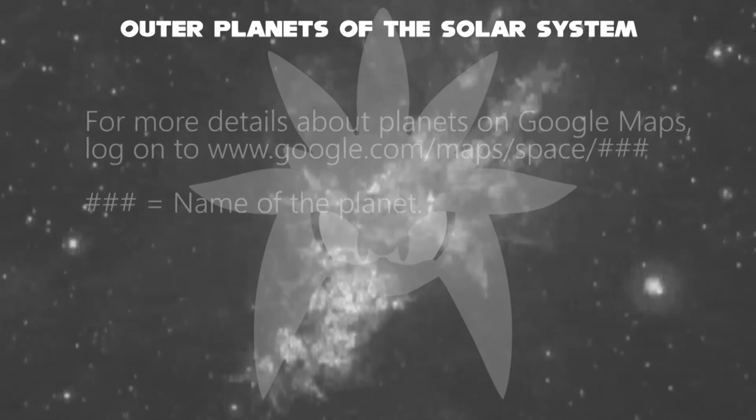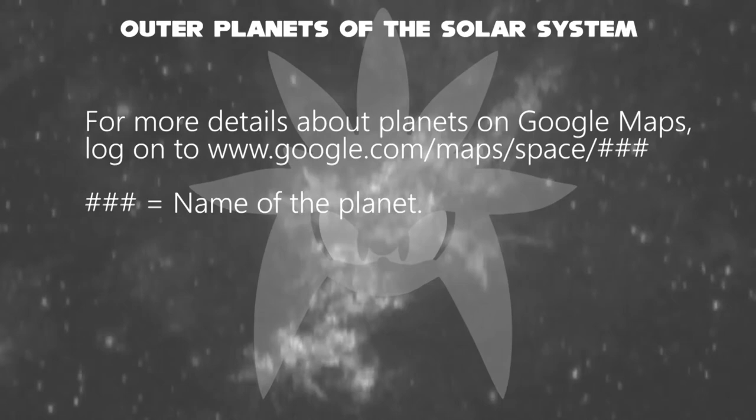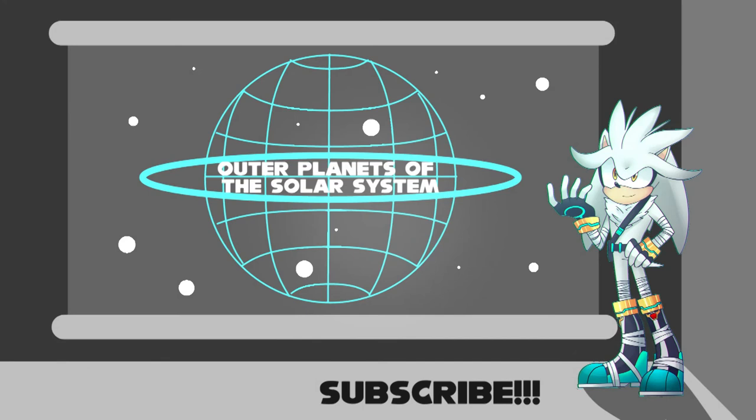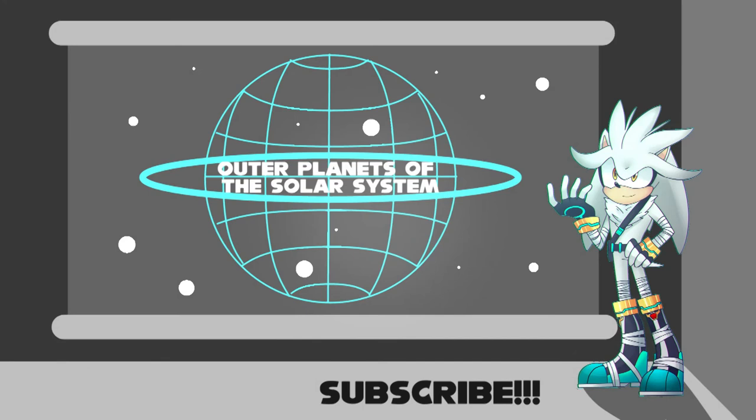Now we've talked about everything about planets in the solar system. For more information about planets from Google Maps, log on to google.com/maps/space and the name of the planet. So now we've learned about outer planets of the solar system. Like, comment, and subscribe now.